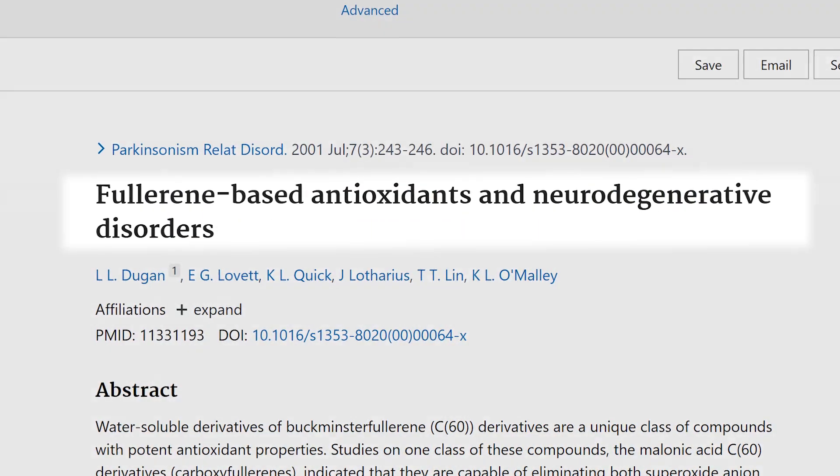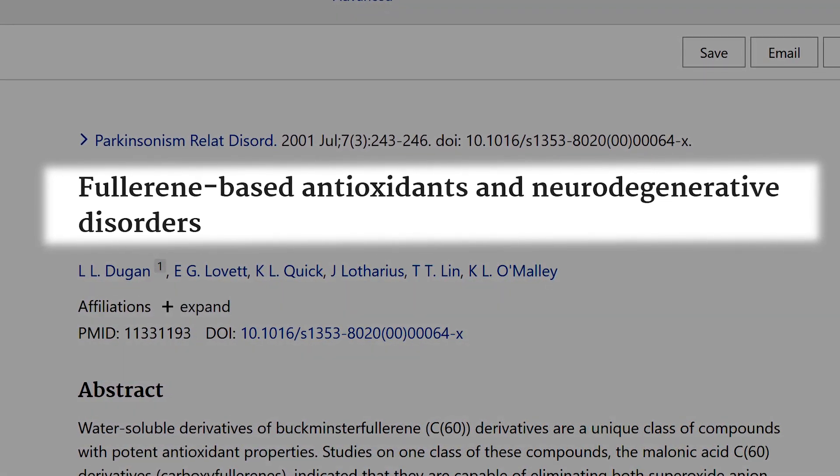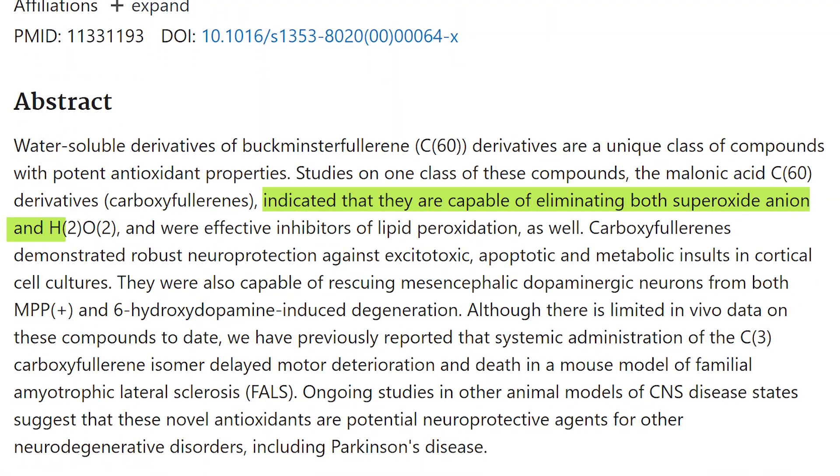Carbon 60 is considered much stronger than ubiquinone, or Coenzyme Q10. In a study titled 'Fullerene-Based Antioxidants and Neurodegenerative Disorders,' researchers found that Carbon 60 prevented fat peroxidation and iron-induced oxidation in cells more potently than Coenzyme Q10 itself — which already has impressive research supporting mitochondrial function, heart health, and brain health.